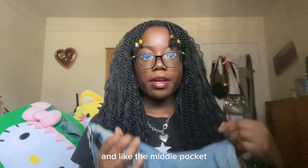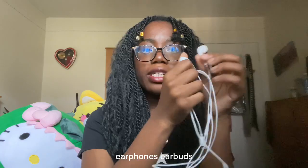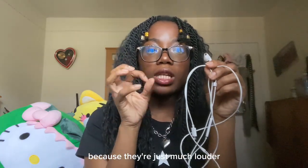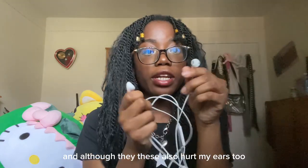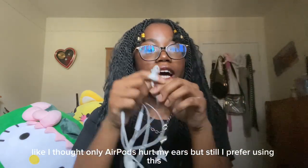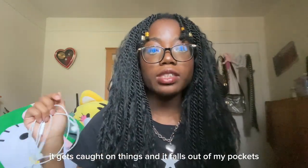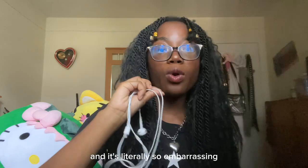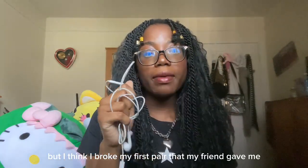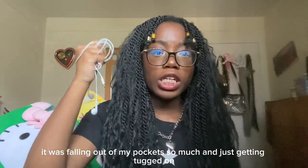In the middle pocket, I have my wired earbuds. I like using these instead of my AirPods because they're much louder, although they also hurt my ears. The only thing that sucks is when I'm in school, they get caught on things and fall out of my pockets — it's so embarrassing. I had a pair before but I broke my first pair that my friend gave me because it was just getting tugged on constantly.